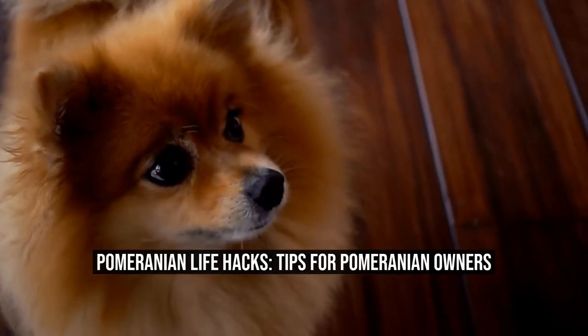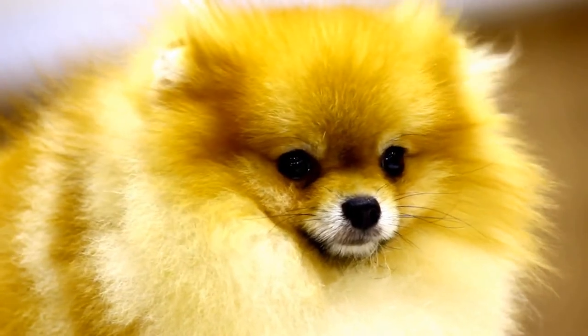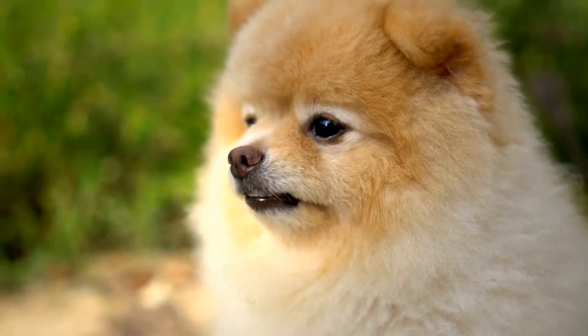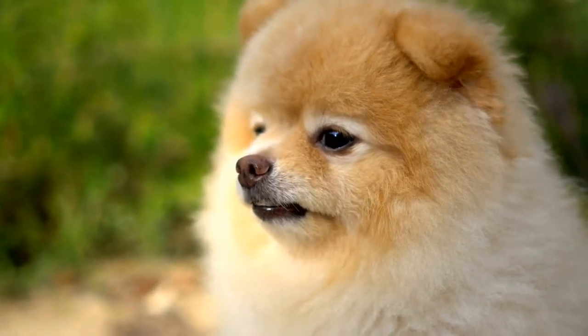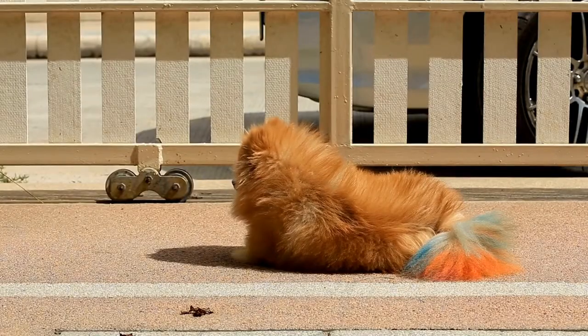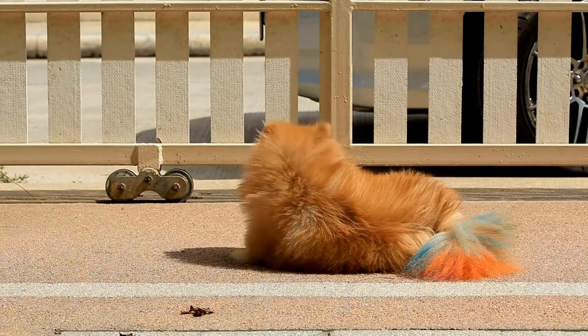Pomeranian Life Hacks: Tips for Pomeranian Owners. Pomeranians are one of the most popular small dog breeds in the world. These fluffy and adorable creatures steal the hearts of many dog lovers with their playful personalities and cute appearance. However, owning a Pomeranian requires special care and attention to ensure their happiness and well-being.